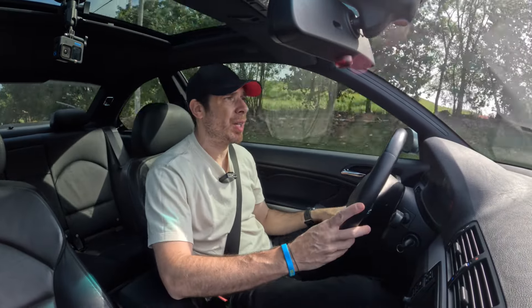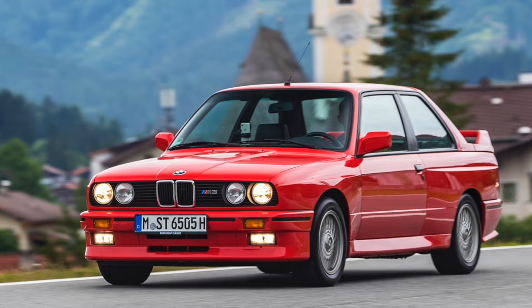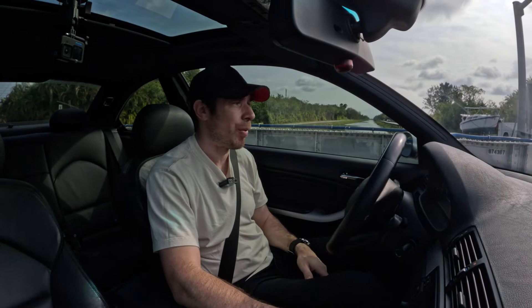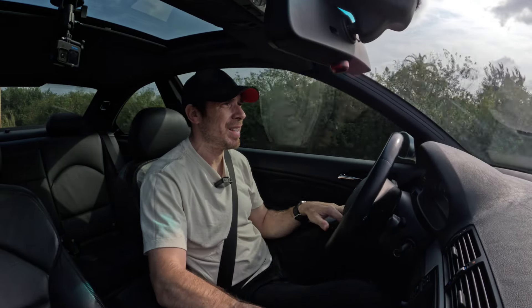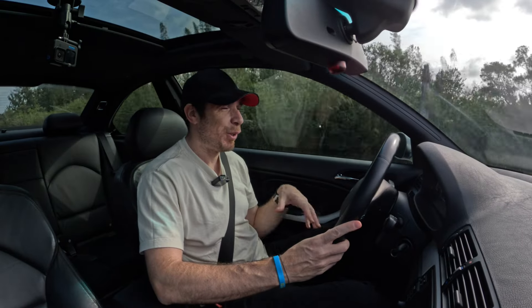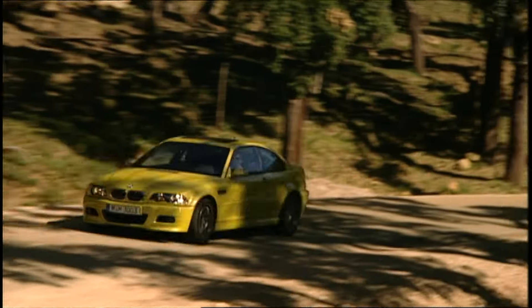I'm still surprised the car really hasn't appreciated that much in value in the last few years. Prices have gone up quite a bit, but not at the level of an E30, for example — that car comes with a vast motorsport pedigree. I have a feeling that in the future the E46 M3 will get up there as well, because when it comes to the driving experience and the overall package, it is still a modern car by today's standards. It's a car you can daily drive, take to the track, and take to the canyons. If you're looking for an M3 and don't want to spend the money of a V8 E92, the E46 M3 might be the best value proposition today.